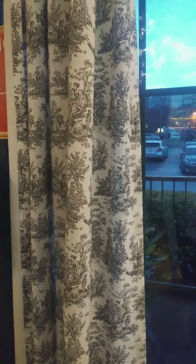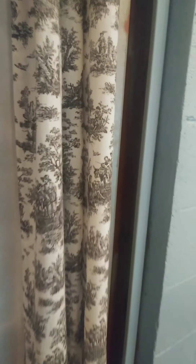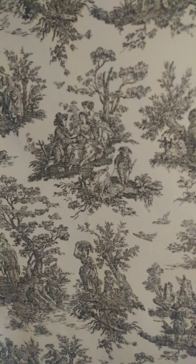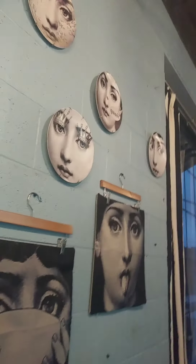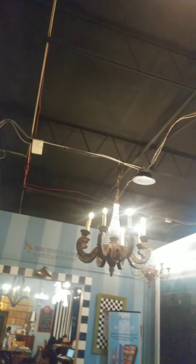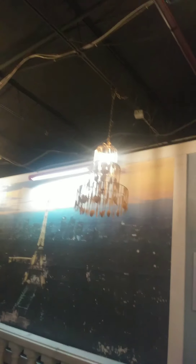They have a Toile de Jouy — super French. And then on the wall they have some pictures, and they have some chandeliers, different chandeliers.